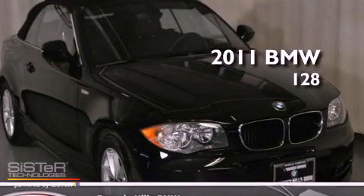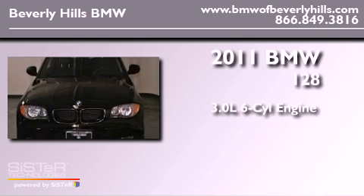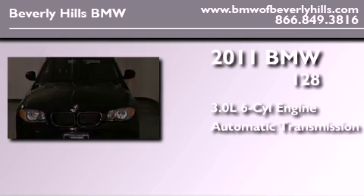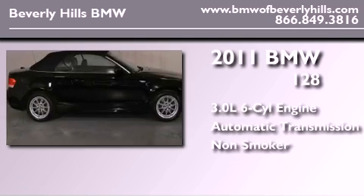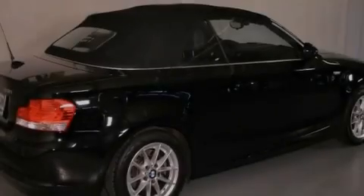This is a 2011 BMW 128. It features a 3.0L 6-cylinder engine, an automatic transmission, and a clean non-smoker interior. Its top features and packages include much more.